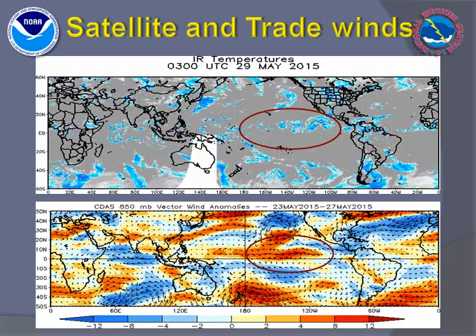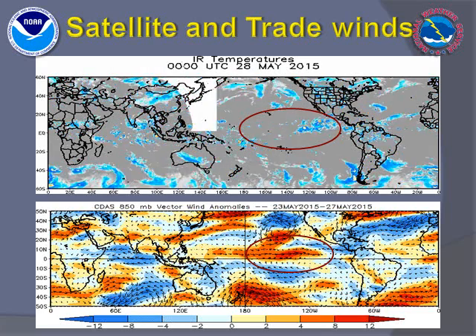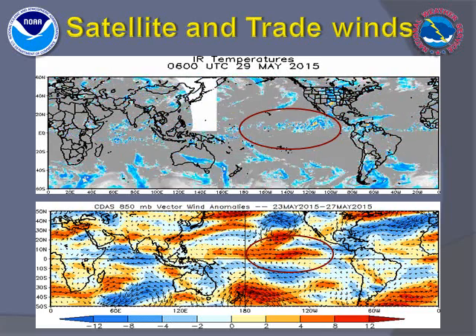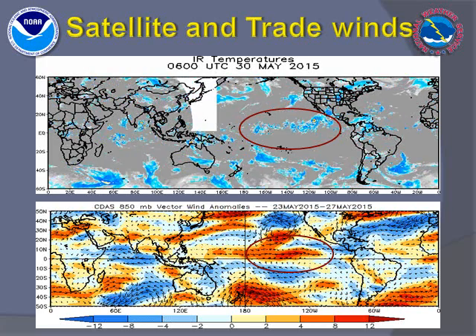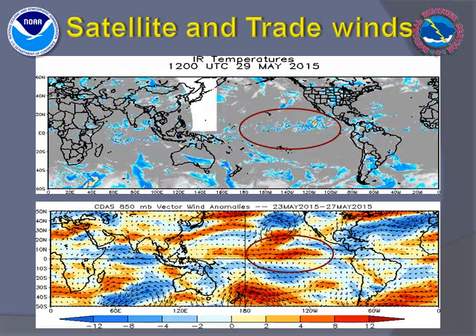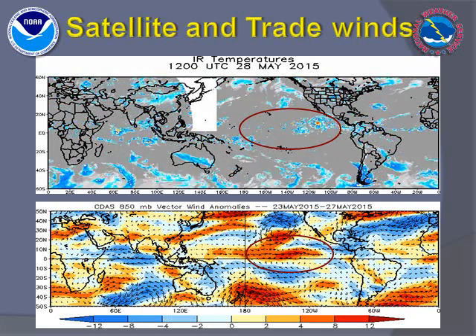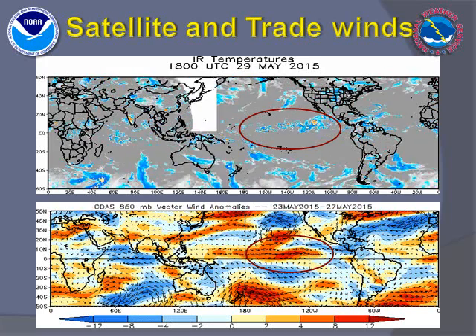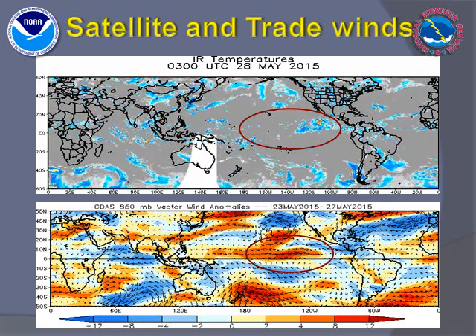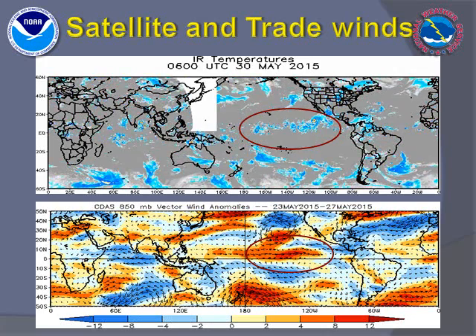Also, the typical low-level easterly trade winds along the equator have been absent for the past month or so. Instead, bursts of westerly winds have replaced these trade winds, allowing warmer waters to be maintained over the eastern Pacific and inhibiting the upwelling of colder water along the west coast of the Americas. This is also a classic sign of El Niño, though it is typically more seen in the northern hemisphere in the winter versus the summer.